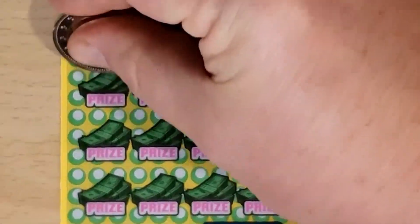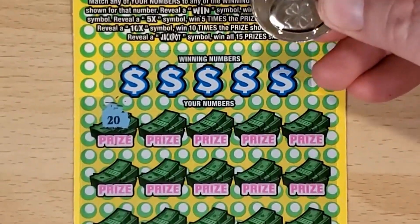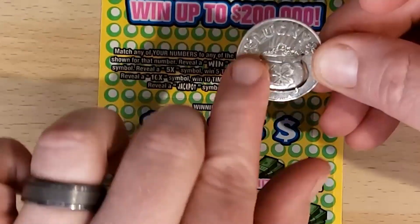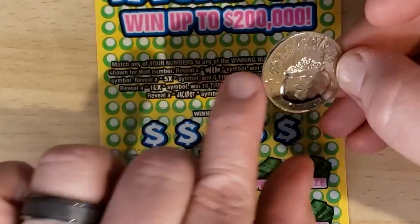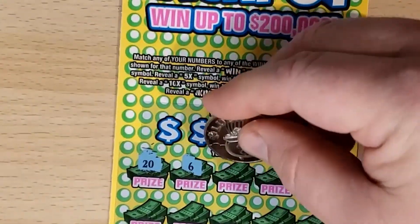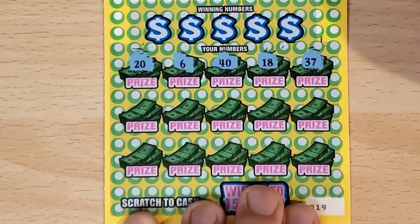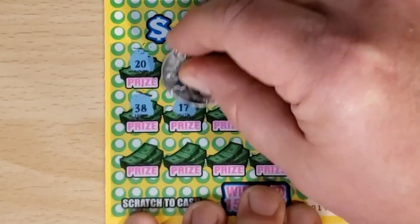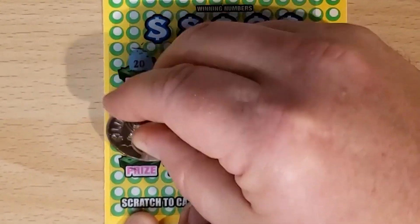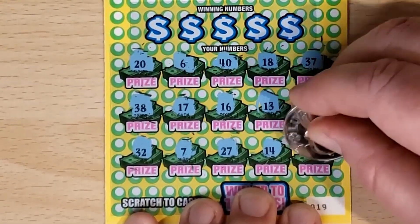So let's try to find a symbol. Got number 20. Scratching with the coin my daughter gave me. I like that it has the pot of gold and the clovers. It says 'lucky' across there. Backside's just a big clover and some stars. Scratches really well. Got a 40, 18, 37, 38, 17, 16, 13, 26, 32, 27, 27, 27, 14, and 4.